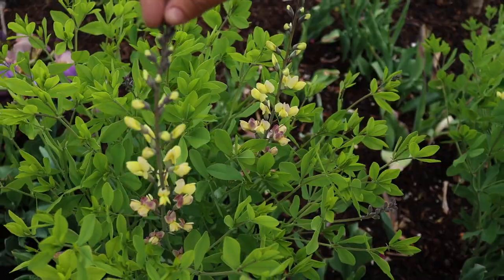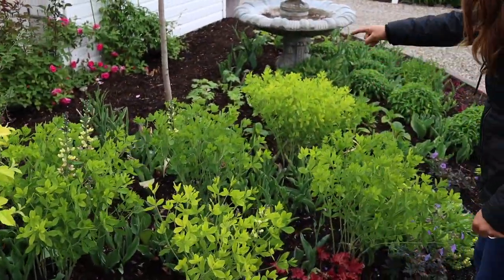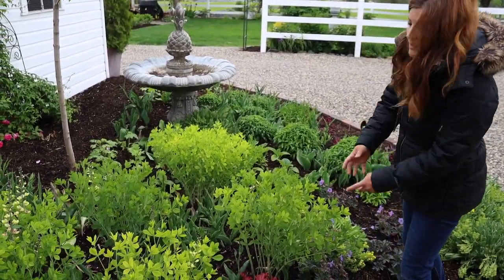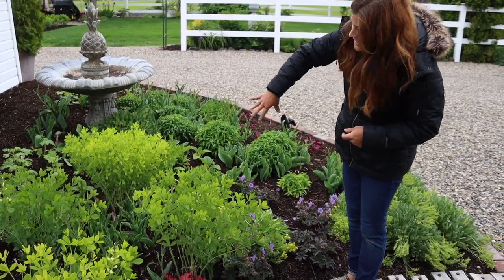Aren't they so pretty? I just love it. So I've got five — actually six; one of them's a little bit smaller. I think that one got broken off when I was working in here, so it'll probably flush back some new branches. Five or six of them in here will fill in.